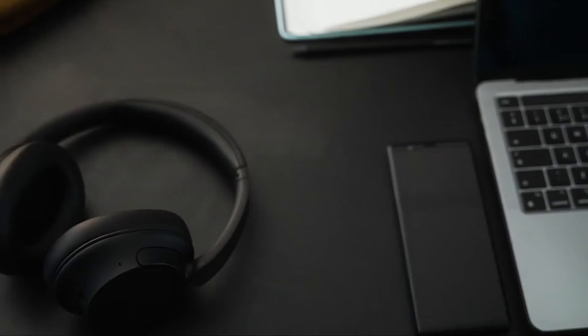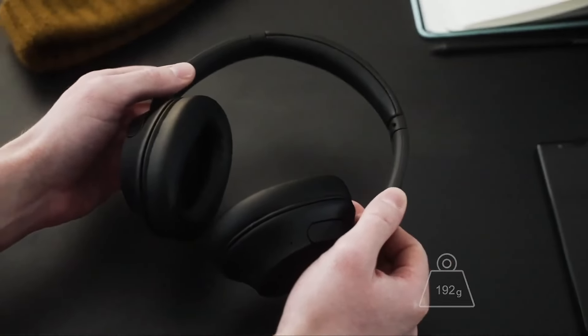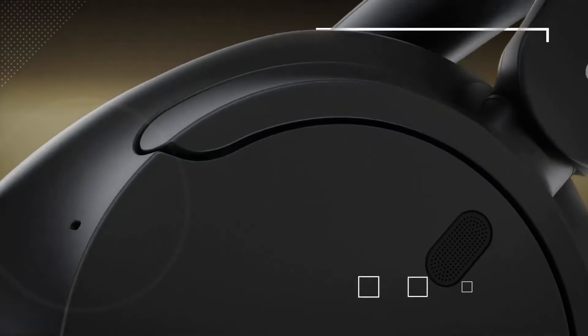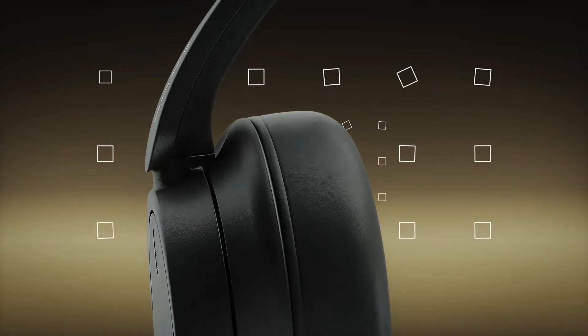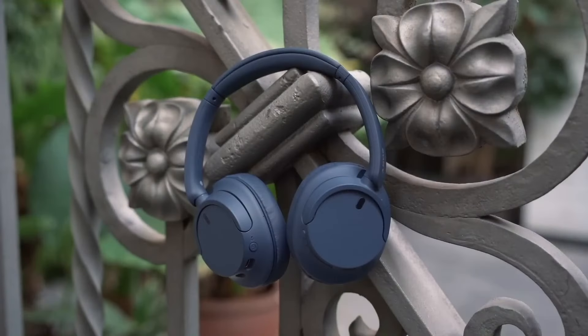Their battery lasts up to 35 hours with noise cancellation activated, and the headphones are charged via USB Type-C. They also have fast charging, which gives up to an hour of use after just charging them for only 3 minutes.